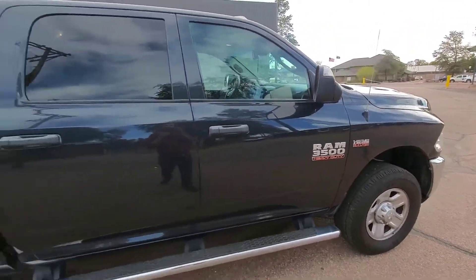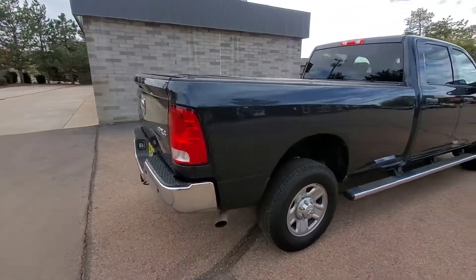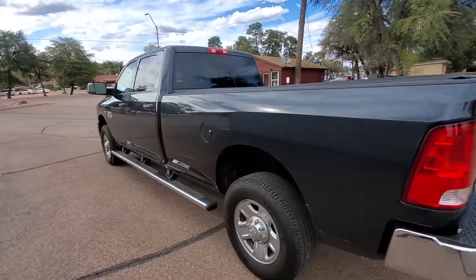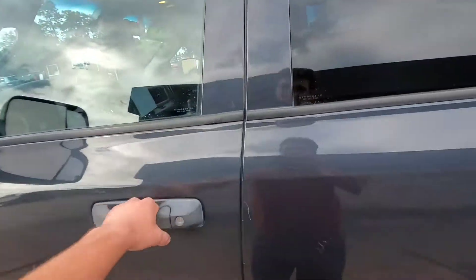Let's go ahead and do one more walk around and then I'll show you the driver's seat. Paint and body are in great condition, as it should be being a 2014 — but you never know; I have seen vehicles of this year and newer with poor paint already.